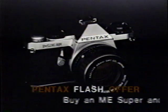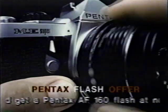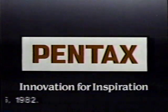The compact ME Super, loaded with super features. Pentax Advanced Electronics in the ME Super — pick it up and become a super photographer.